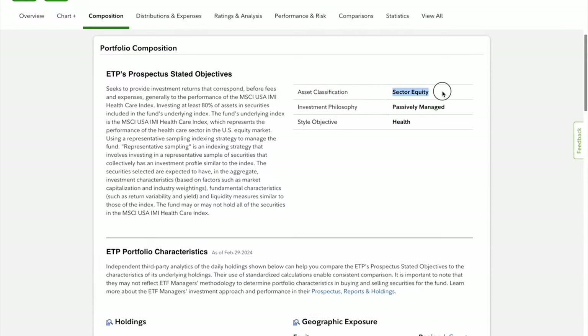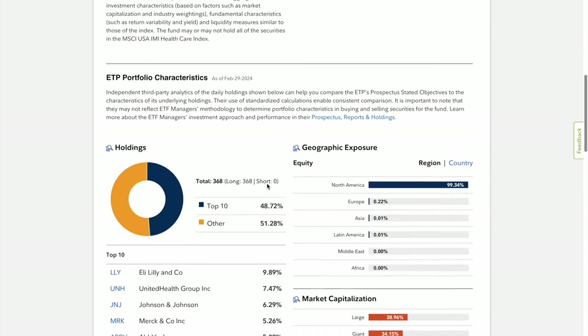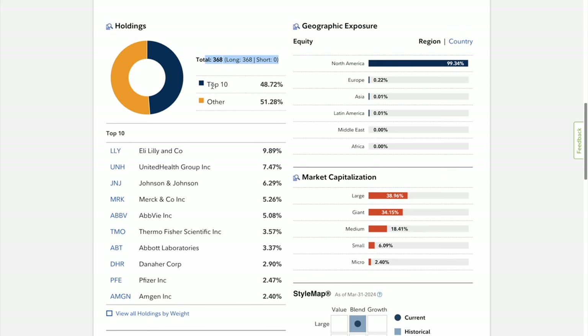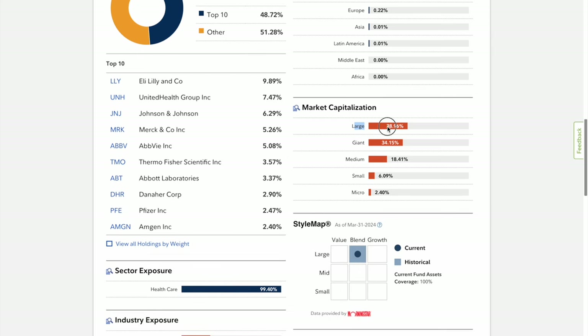The asset classification sector is health and it is passively managed. Looking at the composition, there are a total of 368 companies within this ETF. The top 10 make up almost 49% — Eli Lilly at 9.89%, United Health Group at 7.47%, Johnson & Johnson at 6%, Merck at 5%, AbbVie at 5%, Thermo at 3.5%, and the list goes on. Equities in North America make up 99%. Market capitalization is about 70% combining large and giant cap, while mid-cap is 18%, with about 8-9% allocated to small and micro.